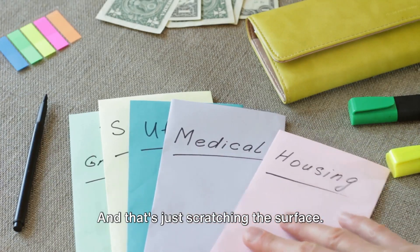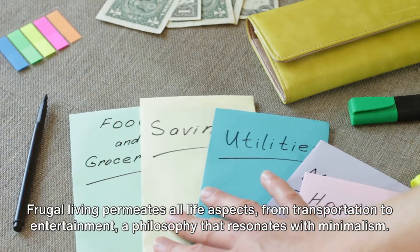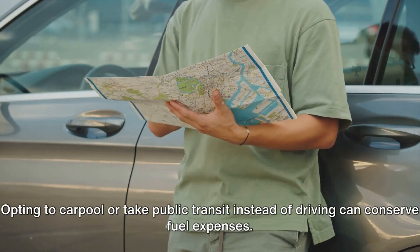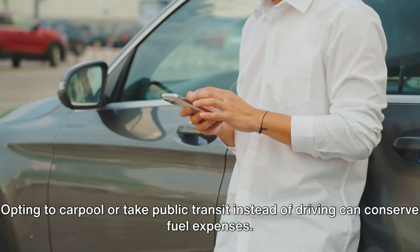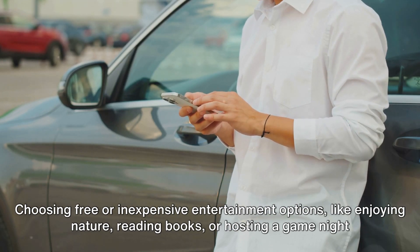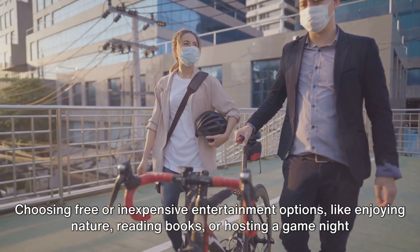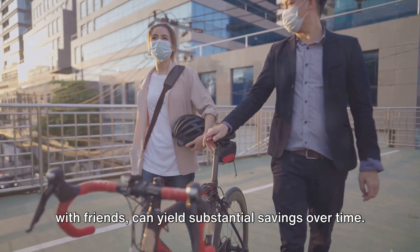And that's just scratching the surface. Frugal living permeates all life aspects — from transportation to entertainment — a philosophy that resonates with minimalism. Opting to carpool or take public transit instead of driving can conserve fuel expenses. Choosing free or inexpensive entertainment options, like enjoying nature, reading books, or hosting a game night with friends, can yield substantial savings over time.